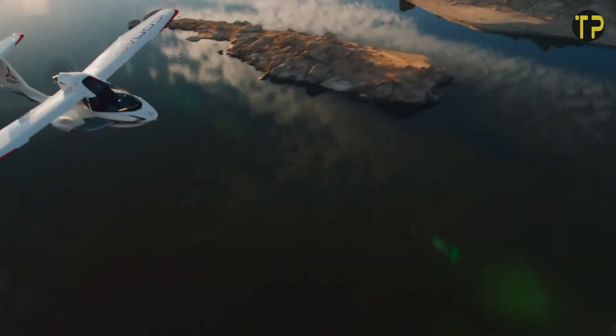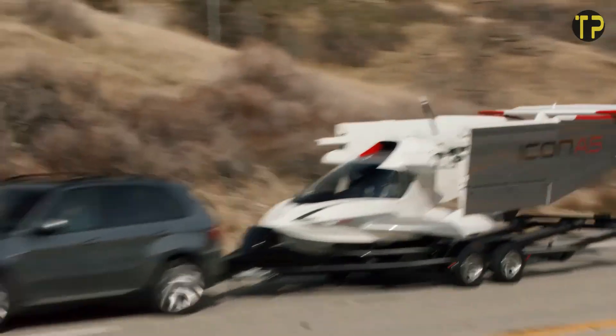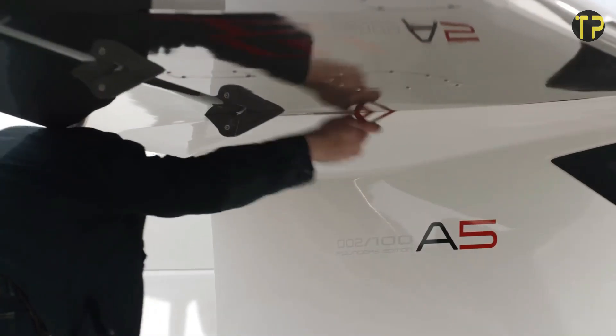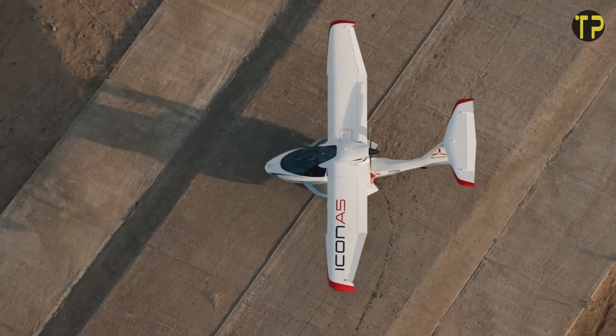With a range of 345 miles and a top speed of 120 miles per hour, it's designed for unforgettable escapes. The Icon A5 transforms the dream of flight into an accessible, thrilling reality for adventurers everywhere.